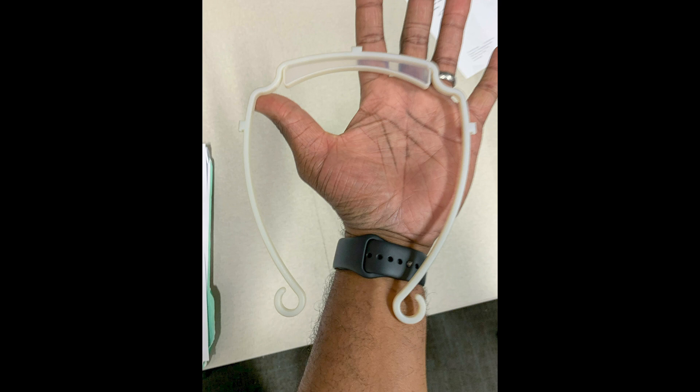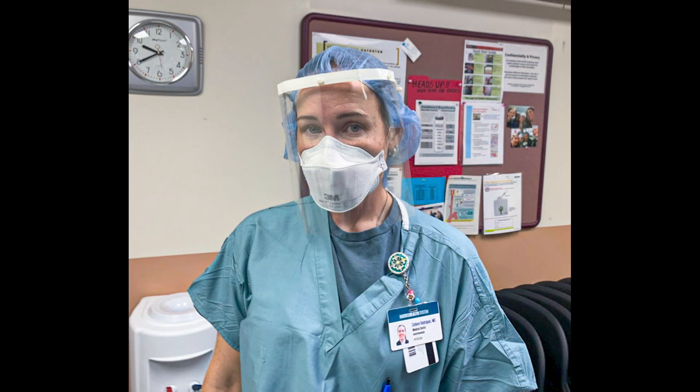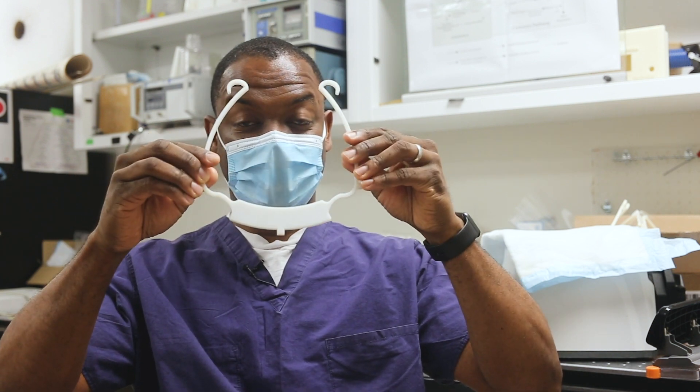And within four days, we were able to get a prototype for a face shield that we can actually use in the clinical setting. This is a sample of the face shield right here, and it's actually made on a 3D printer, which was fantastic.